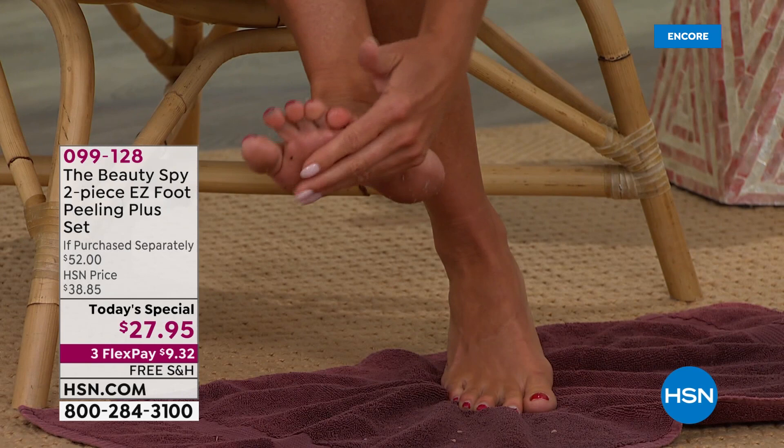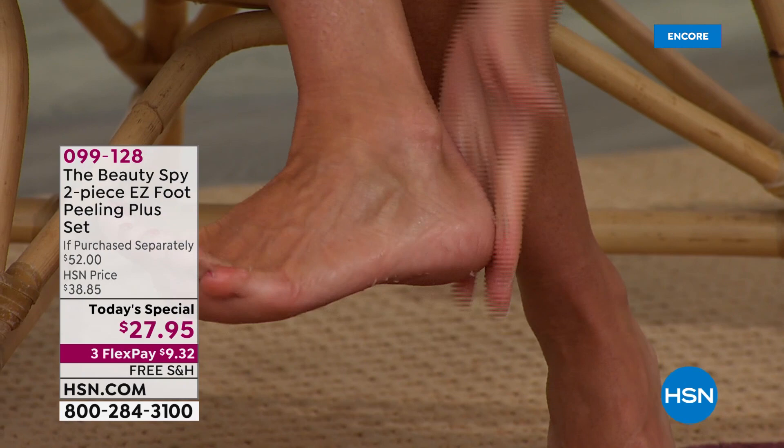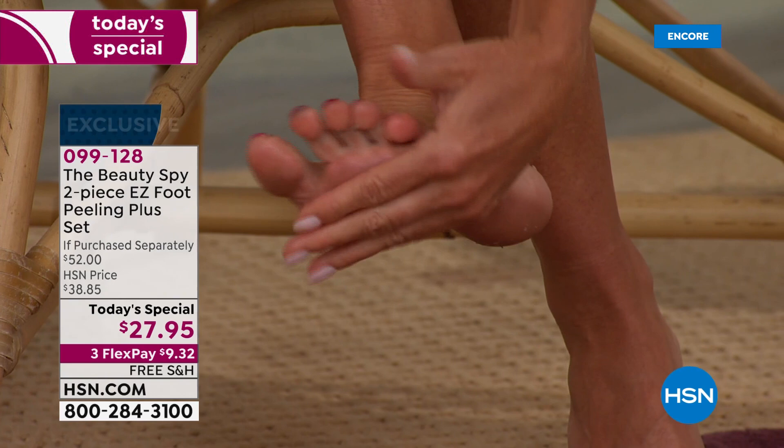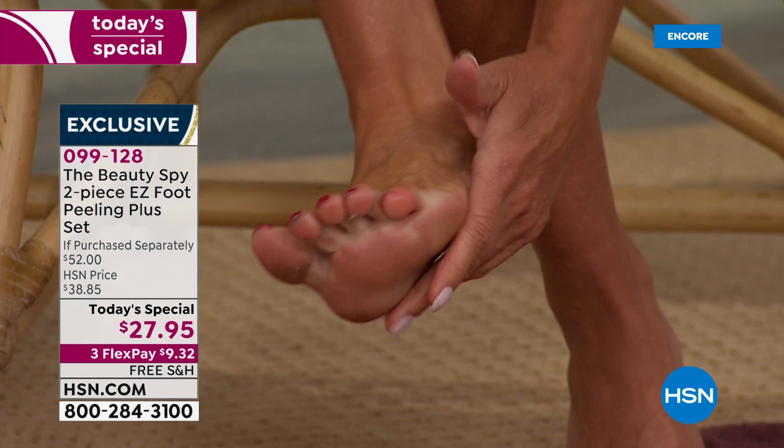Especially in that heel. I just started, by the way. It is so disgustingly gross, but yet so satisfying. And the way your feet feel afterwards — it's like I was comparing it to that almost like grater that they use, which is horrible. But that's usually the only thing that'll really get in there and get rid of the super, super dry skin. This is better. The ingredients are so gentle. It's amazing.